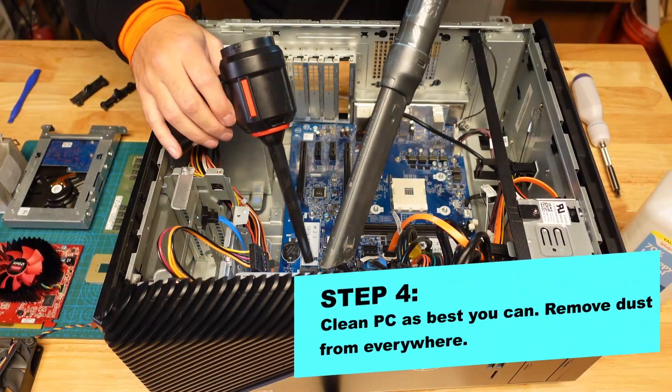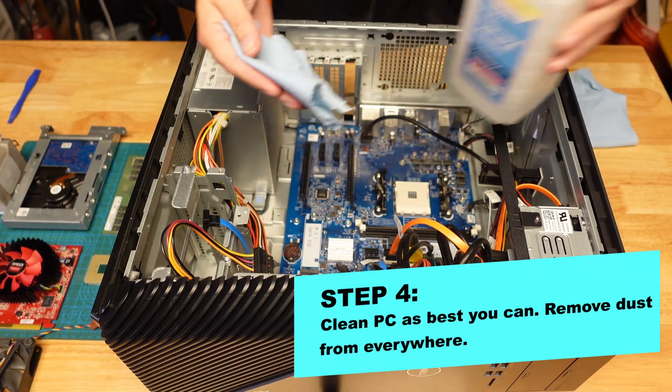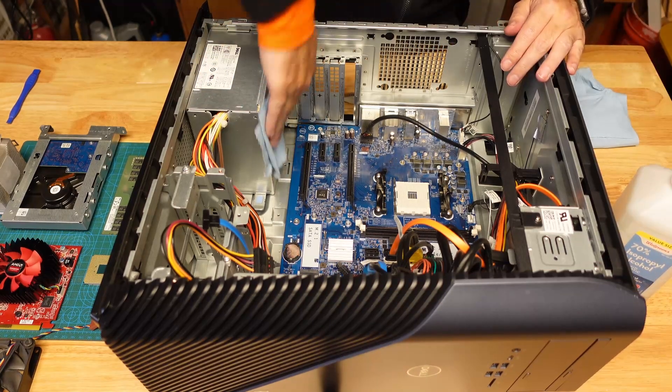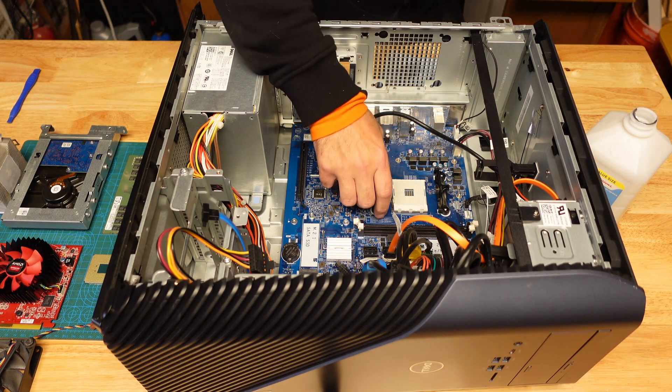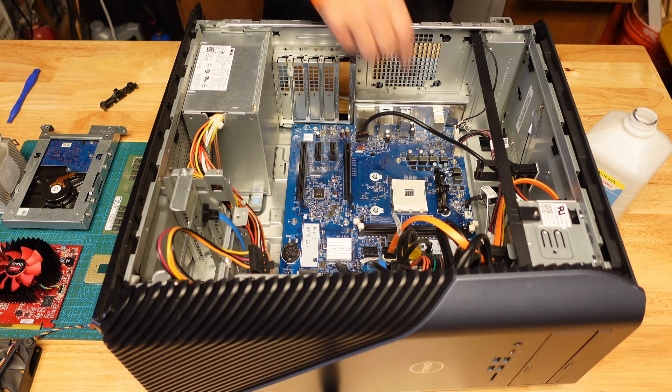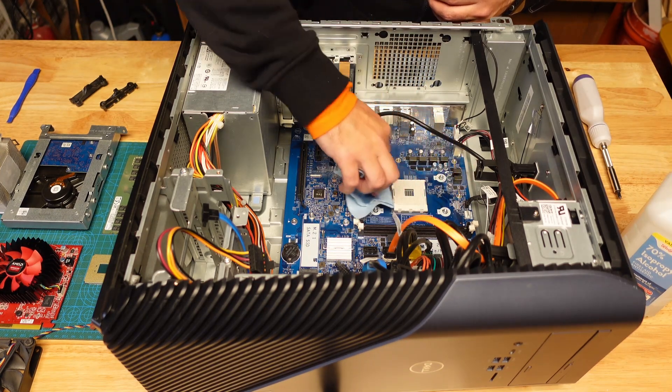I got very lucky with this purchase. The guy who sold it to me hadn't let it get very dirty at all, so cleaning it out was super simple — just a little blowing, vacuum, and a light wipe-down with some rubbing alcohol. Though I highly recommend you deep clean your PC at least once a year; it will pay dividends down the line.